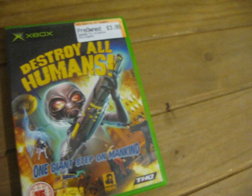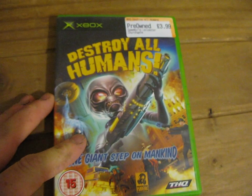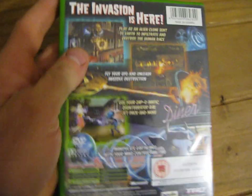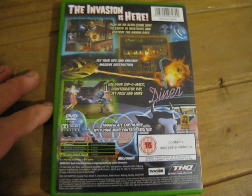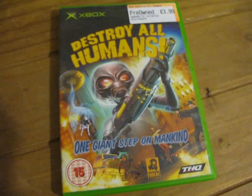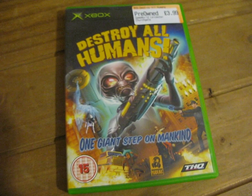And last but not least, Destroy All Humans, this is by THQ and Pandemic, age rated 15, and that was £3.99 — that's a 1-player game. So that's my game pickups for today. Thanks for watching, I'll hopefully be back tomorrow with some more.